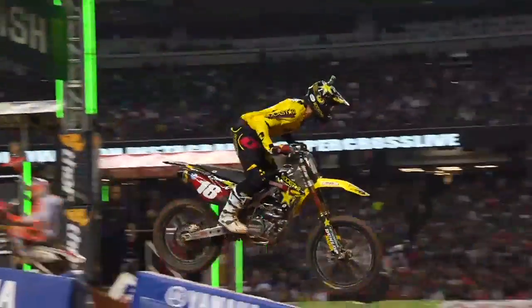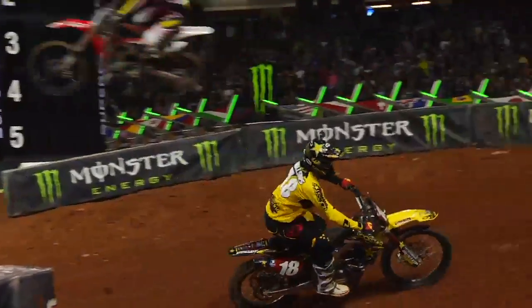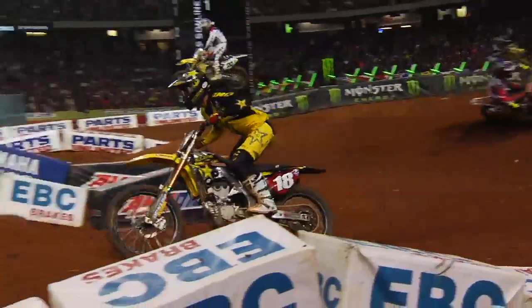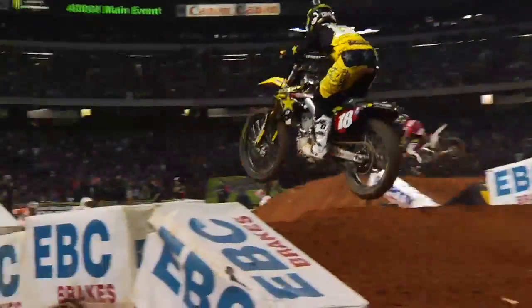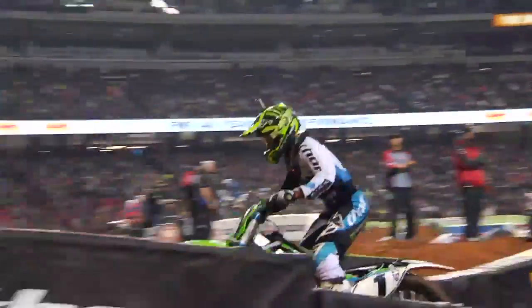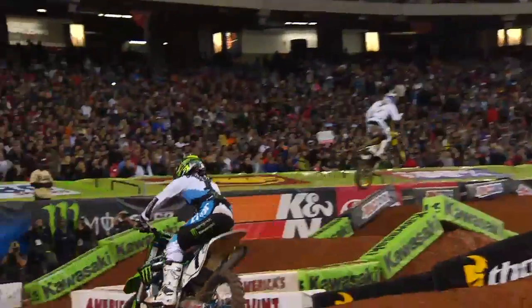That 22 points is going to be hard for Villapoto to catch him. If they finish — as long as Davey's finishing on the podium, say Villapoto does the same thing they did this week, that's only two points and you've got 20 going into Daytona. It's hard to make up those points, but there's still a lot of racing.